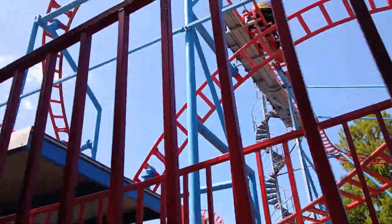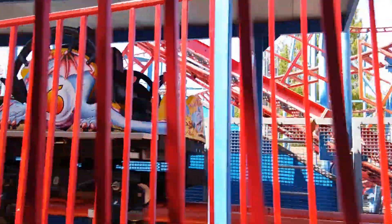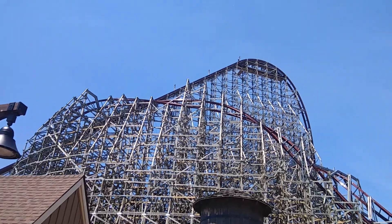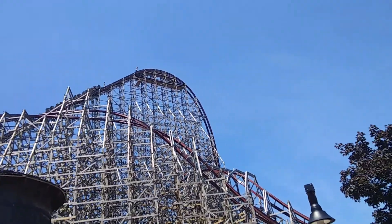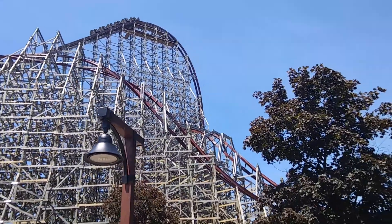Intamin Amusement Rides has been known as the innovators of the 90s and 2000s, with concepts such as the Giga Coaster, Accelerator Coaster, and the Blitz Coaster. The other day, they released 4 new concepts, and none seemed too great. But why? Today on Zack Coaster Crazy, I will talk about these new concepts.